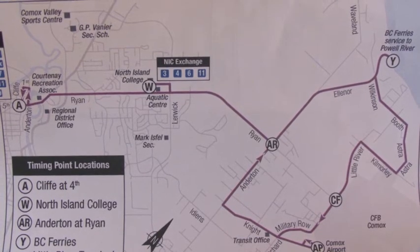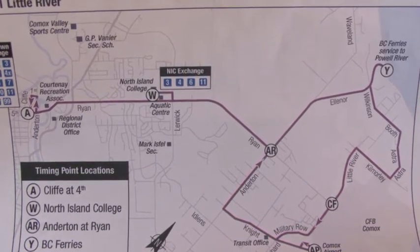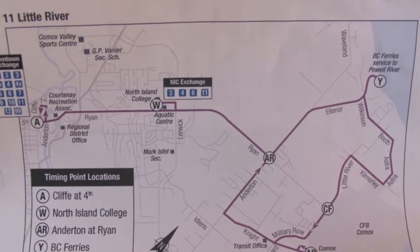The number 11, Little River Bus, travels from Downtown Courtenay to North Island College, then to BC Ferries via Anderton, to CFB Comox, then to the Comox Airport. It then returns to Downtown Courtenay via North Island College.